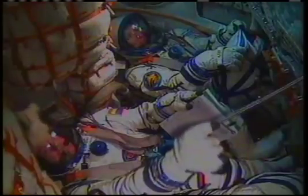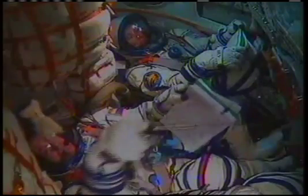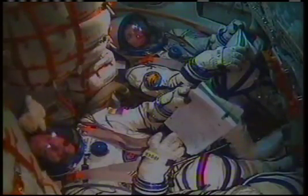Normal parameters being reported for all of the Soyuz systems. On board, everything is nominal. We're in great spirits. A good view inside the descent module — Shannon Walker, the board engineer, heading towards space; Fyodor Yurchikhin, the Soyuz commander, at the bottom of your screen.